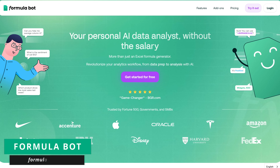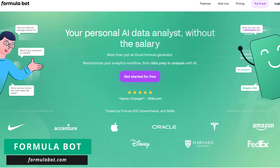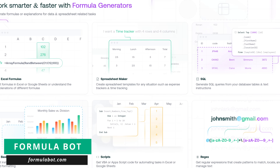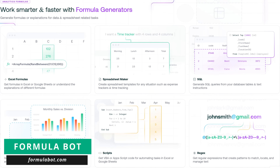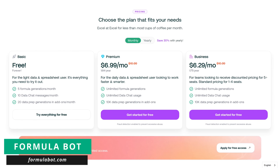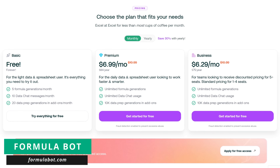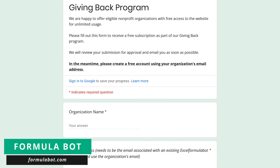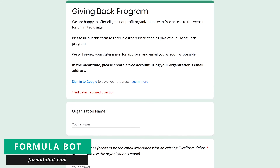If you use Microsoft Excel and struggle with generating the correct formulas for your tasks, FormulaBot at FormulaBot.com just might be what you're looking for. Using artificial intelligence, it'll take your text instructions and transform them into Excel formulas that you can use in Excel. In addition, you can create spreadsheet templates, generate SQL queries, and so much more. For many people, the free plan will be all that they need, with premium plans available for additional usage and features. And this is kind of cool — if you run an eligible non-profit organization, as part of their giving back program, you can sign up to receive free access with unlimited usage.